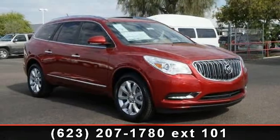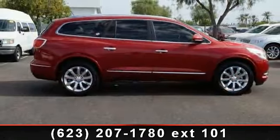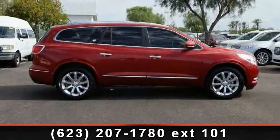Power folding mirrors, privacy glass, rear AC, seat memory, and driver vanity mirror.